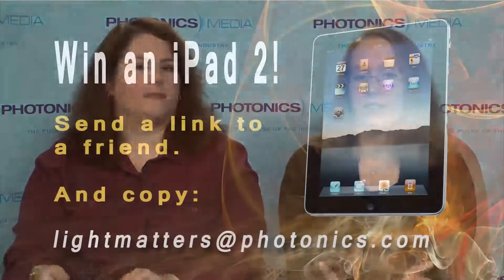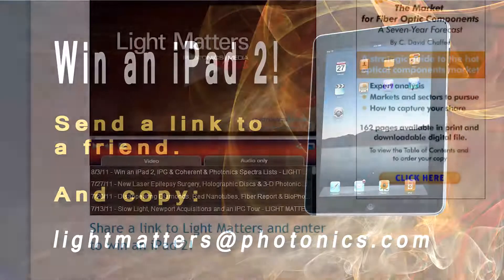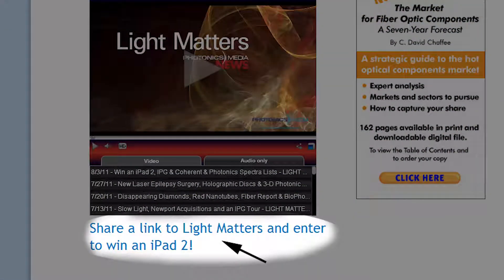Speaking of photonics, the September issue of Photonic Spectra is in the mail now. Look for it to arrive in your home or workplace in the next few days, if it hasn't already, with a cover story about metamaterials. You still have a chance to win an iPad, too. Simply share the link to this video or any episode of Light Matters with a friend or colleague by September 30th, and make sure you copy lightmatters@photonics.com on the email you send, and you'll be entered into a drawing to win an iPad. We have a link to do that for you just below the Light Matters player on the photonics.com homepage.